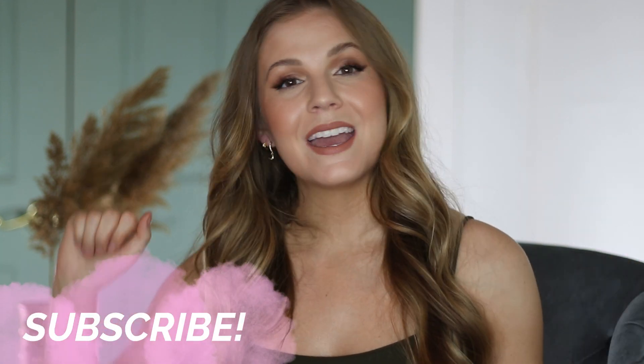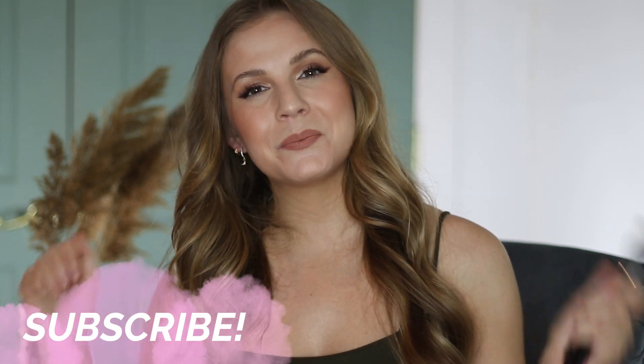I hope you guys enjoyed today's video. Thank you so much to Ana Luisa for sponsoring this video. If you enjoyed it, let me know by giving it a thumbs up, and I will see you in my next one. Bye.